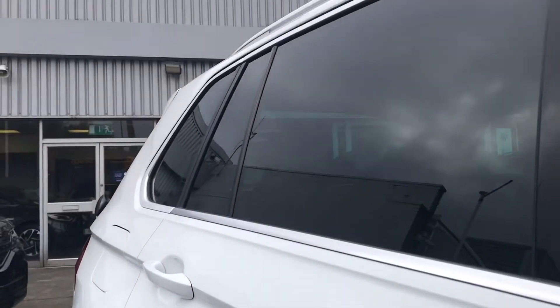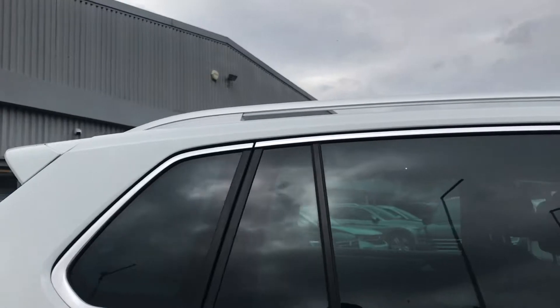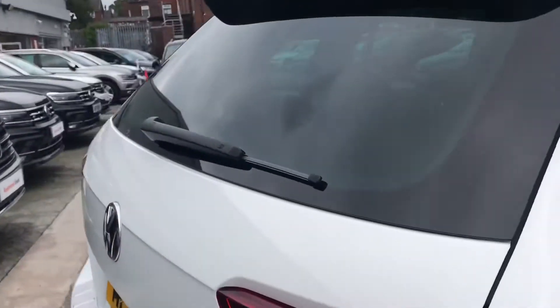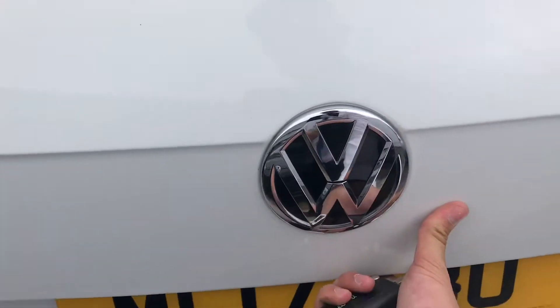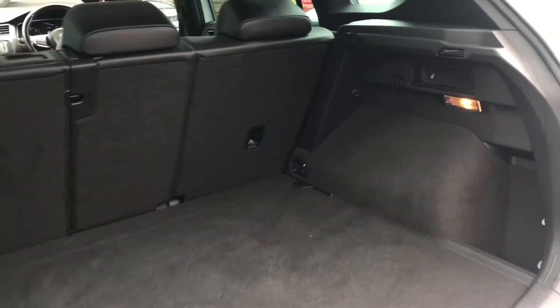Making our way around to the back, you can see we have the sleek rear privacy glass that offers privacy for your rear passengers while giving the car a sporty look. Around at the back, just using the Volkswagen branding underneath, you press a button to get access to a spacious boot where you can fit items like a suitcase inside.